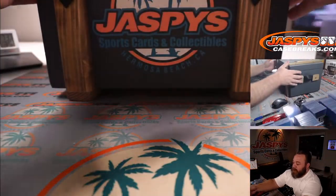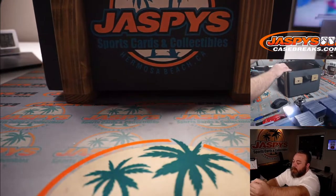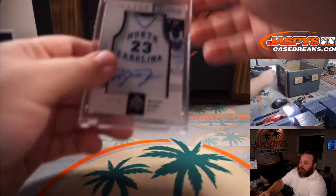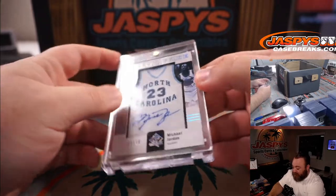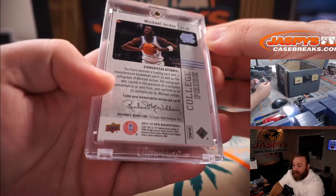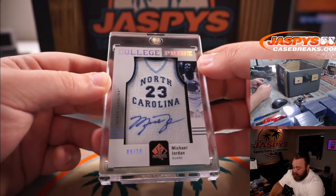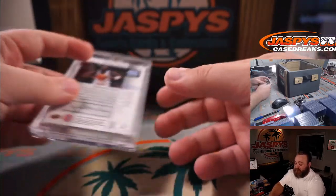Here's the crate. We're going to start with the Jordan — it's right there. So this was the teaser. It is 2011-2012 SP Authentic College Pride. Michael Jordan, nine out of ten, manufactured patch auto. That's our first hit.